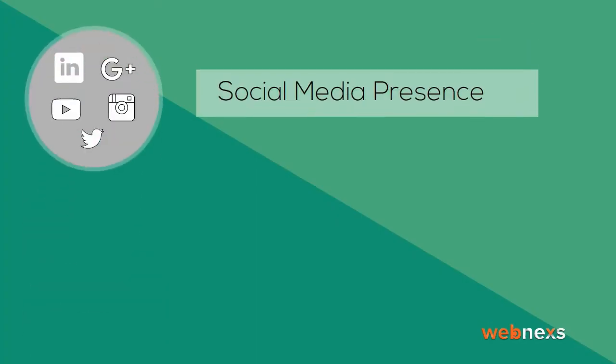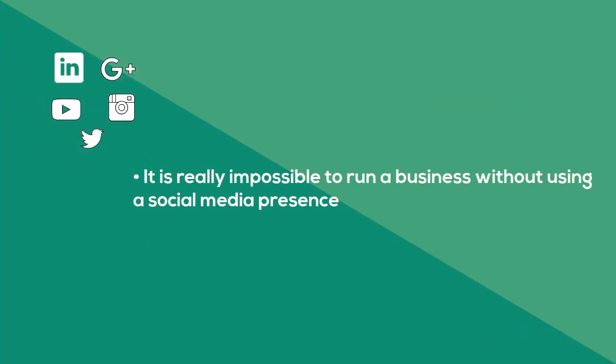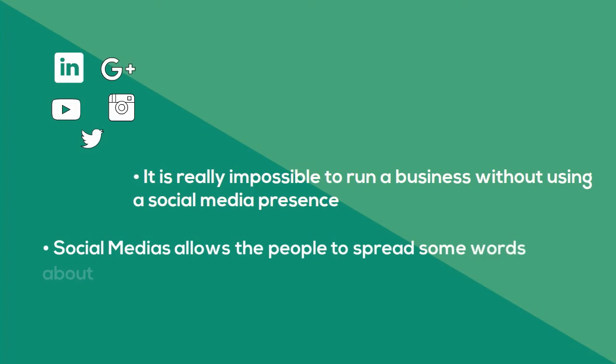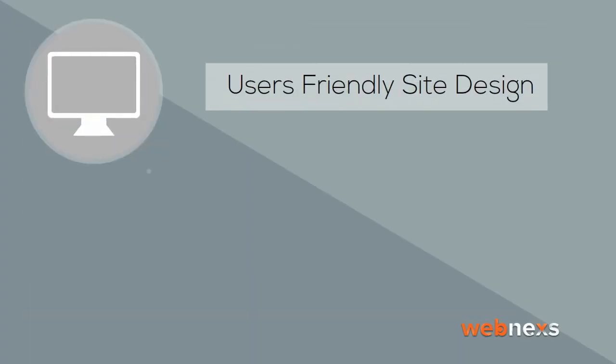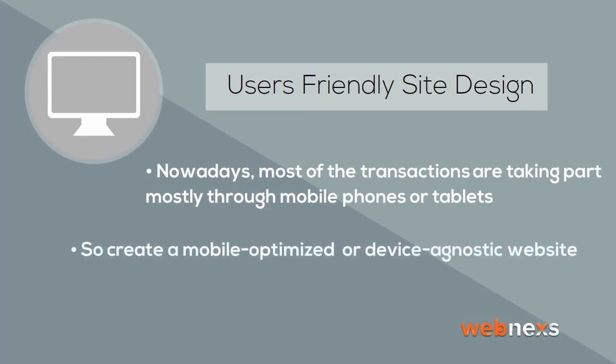Social media presence: it is really impossible to run a business without a social media presence. Social media allows people to spread the word about your products and site. User-friendly site design: nowadays, most transactions are taking place through mobile phones or tablets, so create a mobile-optimized or device-agnostic website.